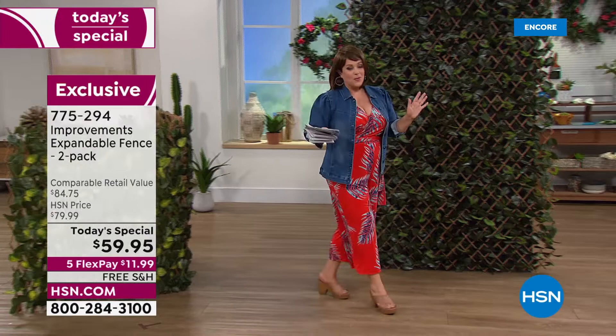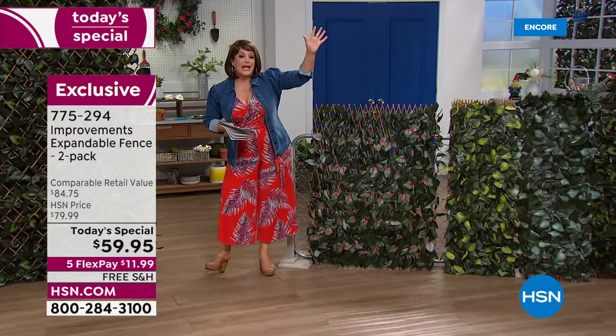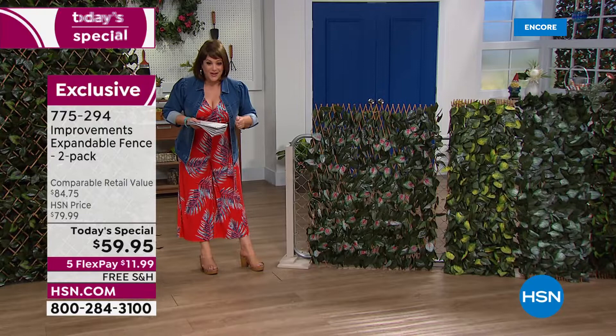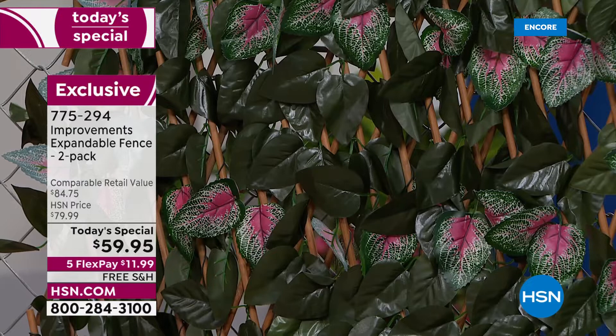Let's talk colors — we've got more colors than ever. You don't need a green thumb, you don't need to know if it's in the right area to gather sun or if it needs water. It is as easy as it gets and you use it wherever you want. If it gets dirty, you hose it off. Right here we've got one of our most popular newer colors — the beautiful pink.